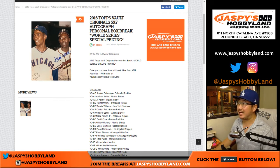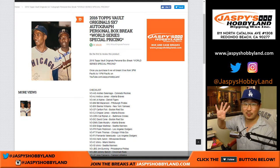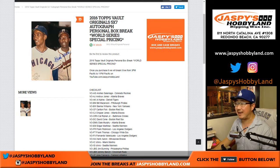Hi everybody, Joe for jazmyshobbyland.com doing another four personal inbox for Matt Rourke. 2016 Topps Vault Originals 5x7 Autographed Photos — cards. I think it's more card material.